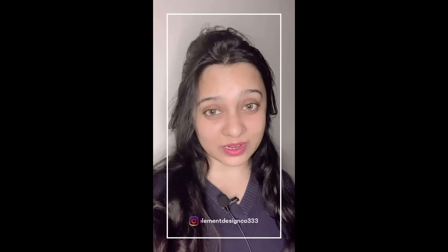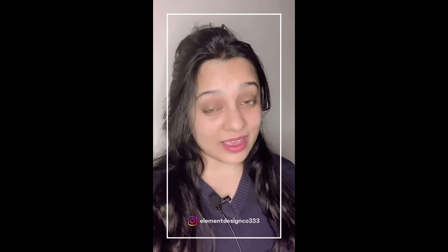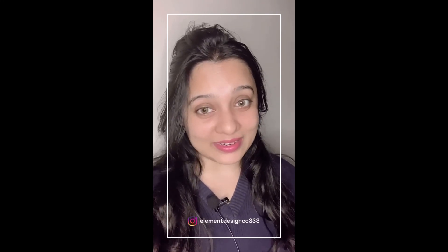Thank you so much for watching our video. By now you know the importance of anthropometry and the major role it plays in our day-to-day life. Hopefully this video is like an awakening to you and you'll be more aware of your surroundings and of the measurements that you see every single day. If you have liked and enjoyed the video, please hit the thumbs up button, please subscribe, please share it with your friends and family. We'll see you next time!